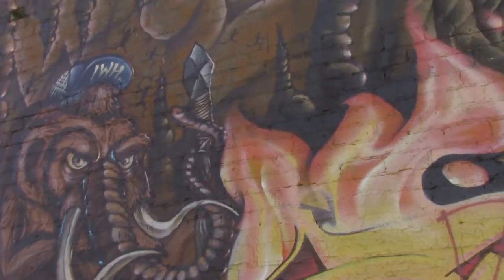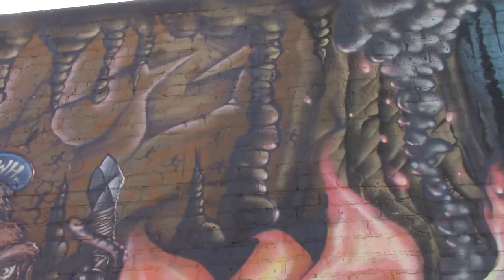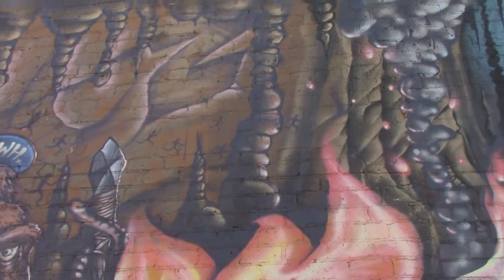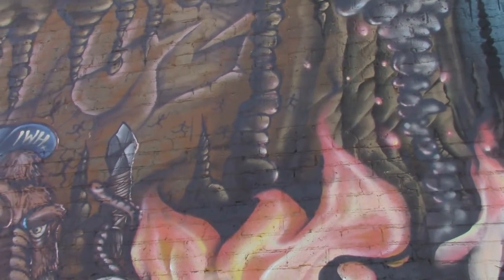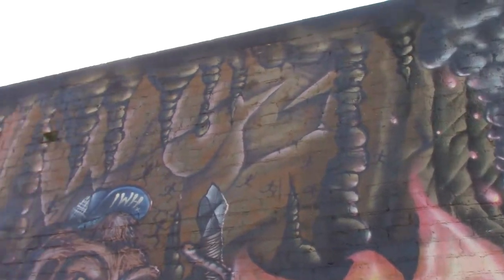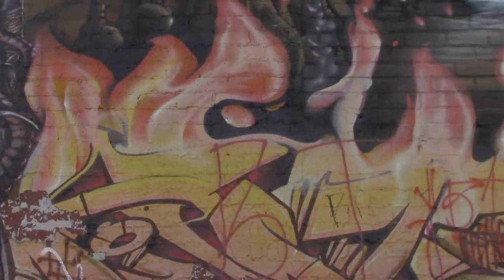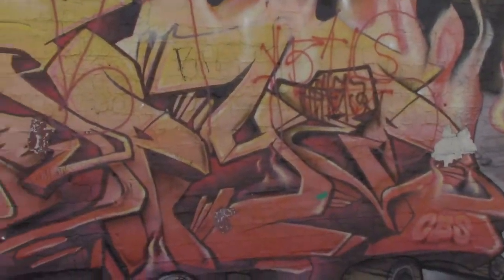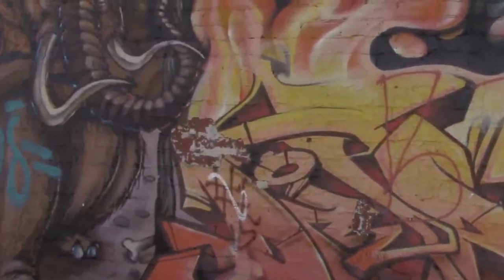I think the Cro-Magnon man did that in the south of France — those persons who are hunting, that rock art. Okay, wow. Let's continue with this bitchin color.